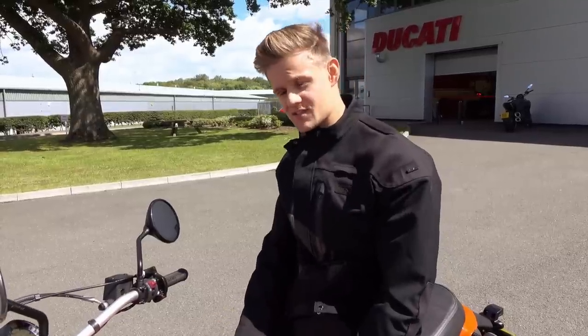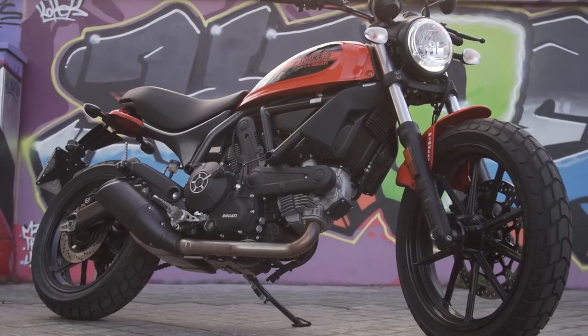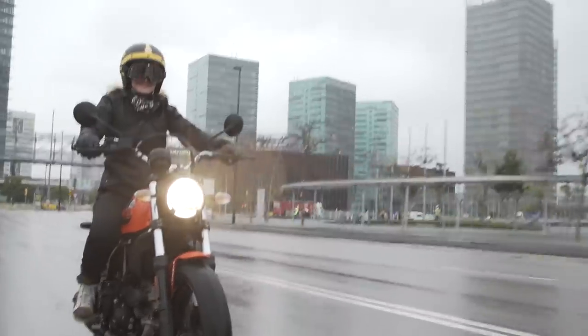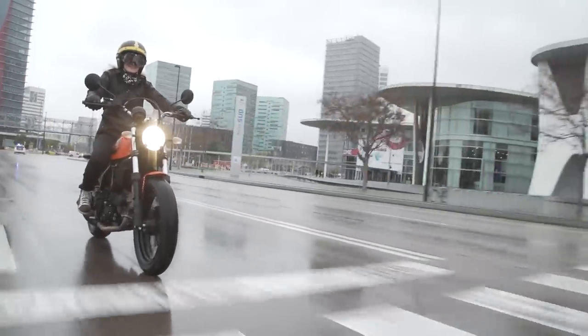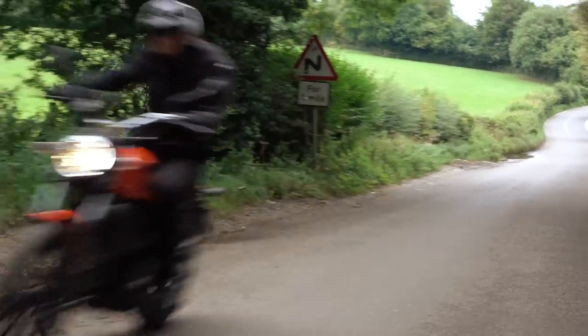I'm here at the Ducati headquarters. I've just picked up a Scrambler 62 — it's the A2 version of their ever-popular Scrambler series that came out a couple years back. You might remember that Susie tested this bike out in Barcelona, but in true Bike World fashion, it was bucketing it down with rain. So for the next two weeks, I'm going to be riding it and seeing what it's like to live with.